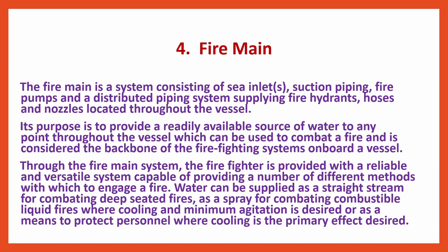Through the Fire Main system, the firefighter is provided with a reliable and versatile system capable of providing a number of different methods with which to engage a fire. Water can be supplied as a straight stream for combating deep-seated fires, as a spray for combating combustible liquid fires where cooling and minimum agitation is desired, or as a means to protect personnel where cooling is the primary effect desired.